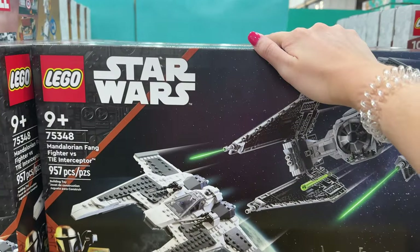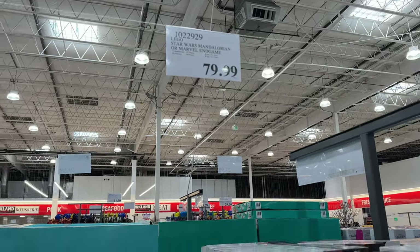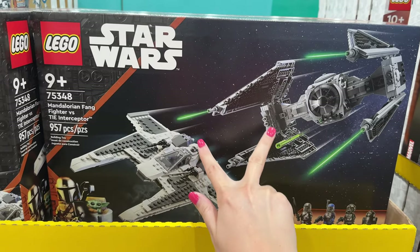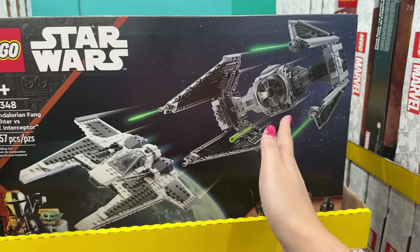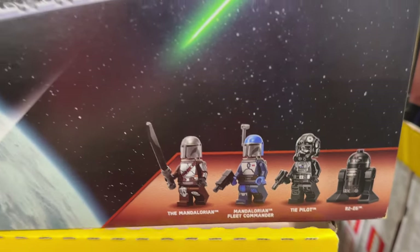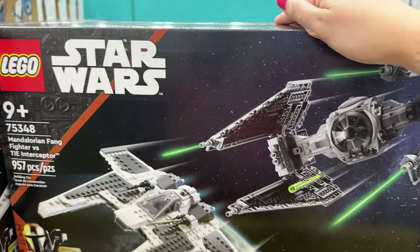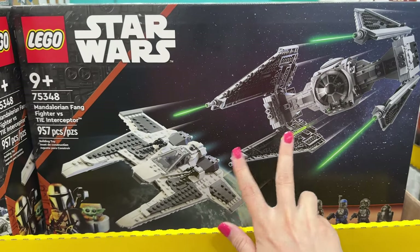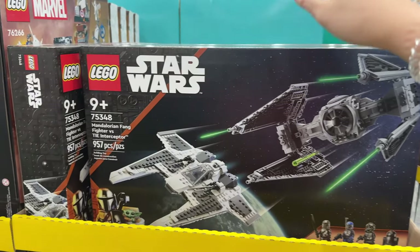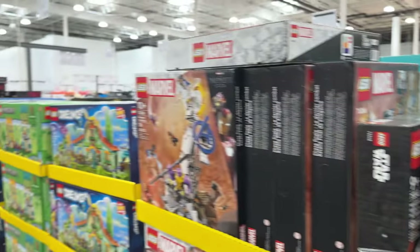Then this Star Wars set is incredible — I believe retail is $100, so this is 20% off at $80. This is one of my favorite Star Wars sets recently, mostly because it's a two-build kind of thing with different instruction books for each build. I built one and my husband built the other. The minifigs were pretty cool too, and there's a new Ahsoka set coming soon that's similar — two builds in one. This is a really good deal.